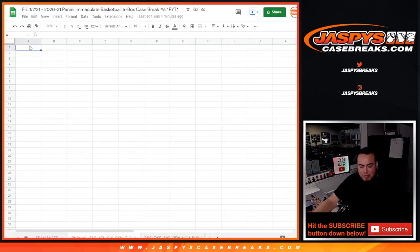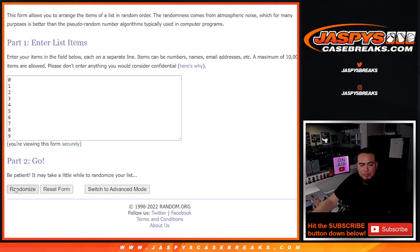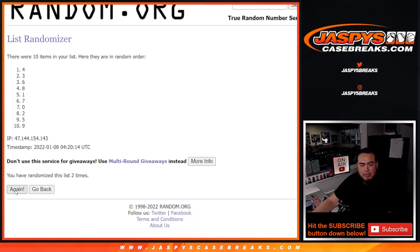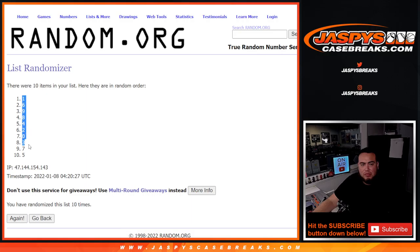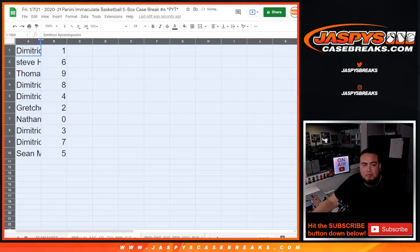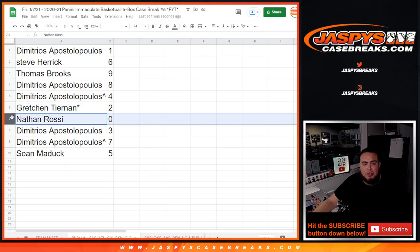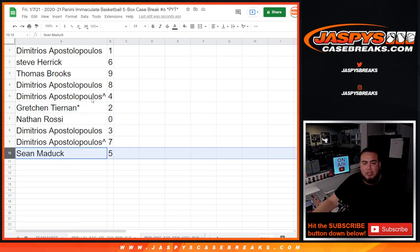This will be the Lakers RNB: one down to five. Jim with one, Steve with six, Thomas with nine, Jim with eight and four, Gretchen with two, Nathan with any — and our credentials will be yours. Jim with three and seven, and then Sean with five.